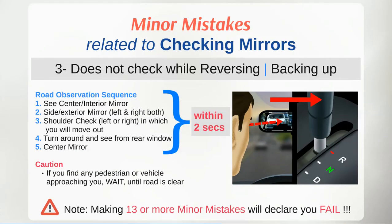Proper checking of mirrors and road observation is extremely important before reversing and backing up. The road observation sequence while reversing the car is slightly different. First look into the centre mirror, then check both left and right side mirrors, and then perform a shoulder check in the direction you will move out. After that, turn around and look from the rear window to make sure there is no one behind your car. In the end, check the centre mirror again before reversing. Don't forget to complete it within 2 seconds.